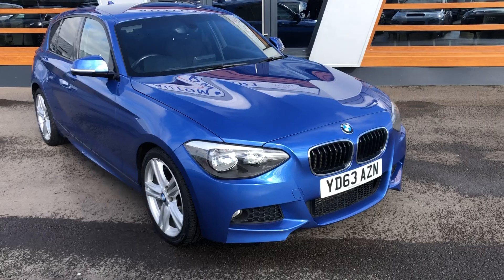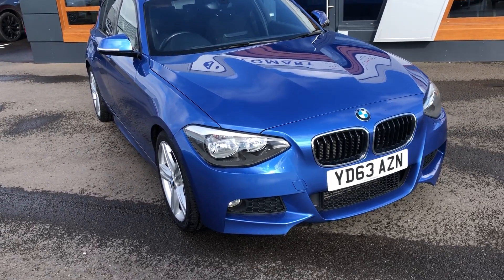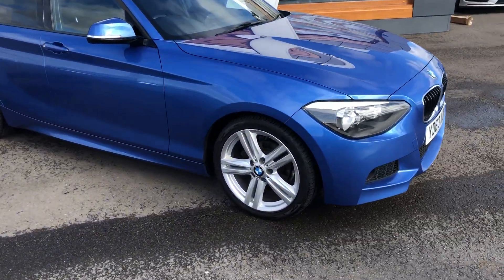Starting at the front, you've got daytime running lights — you can't see them at the moment because it's not turned on but they're there. You've also got front fog lights and that beautiful cerulean blue colour looks really nice with BMW.